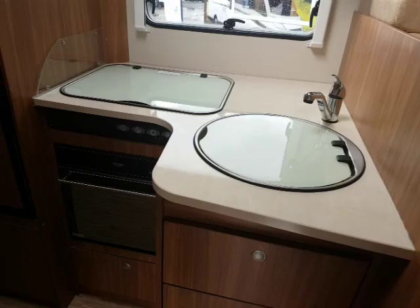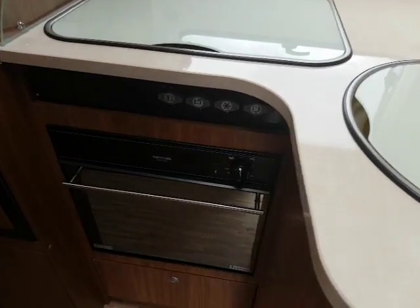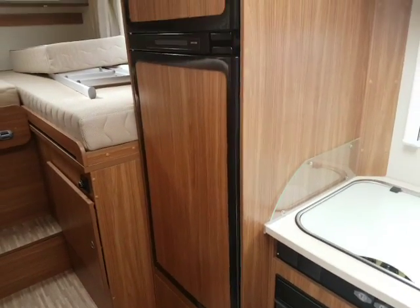Round to the left, we come to the kitchen which has a three ring hob, oven and grill down low, and a massive fridge freezer.